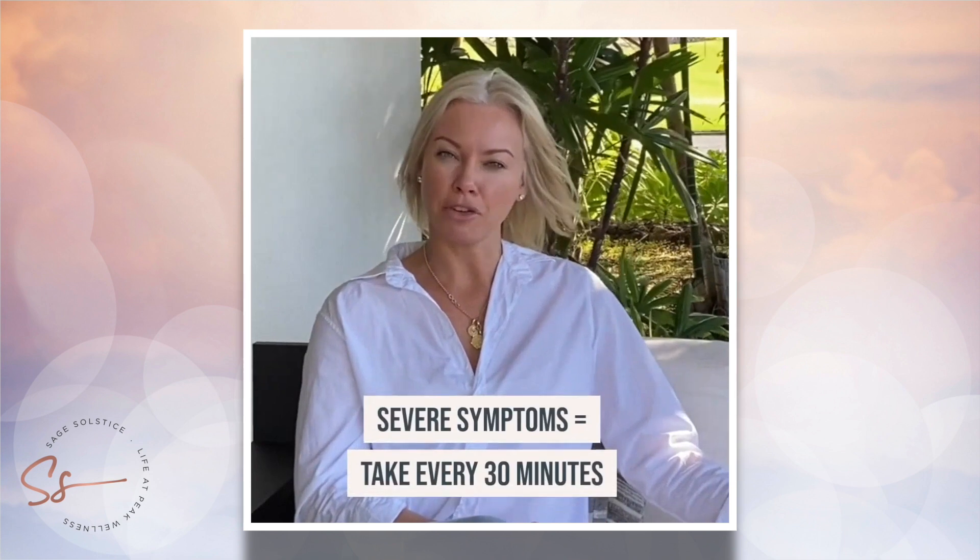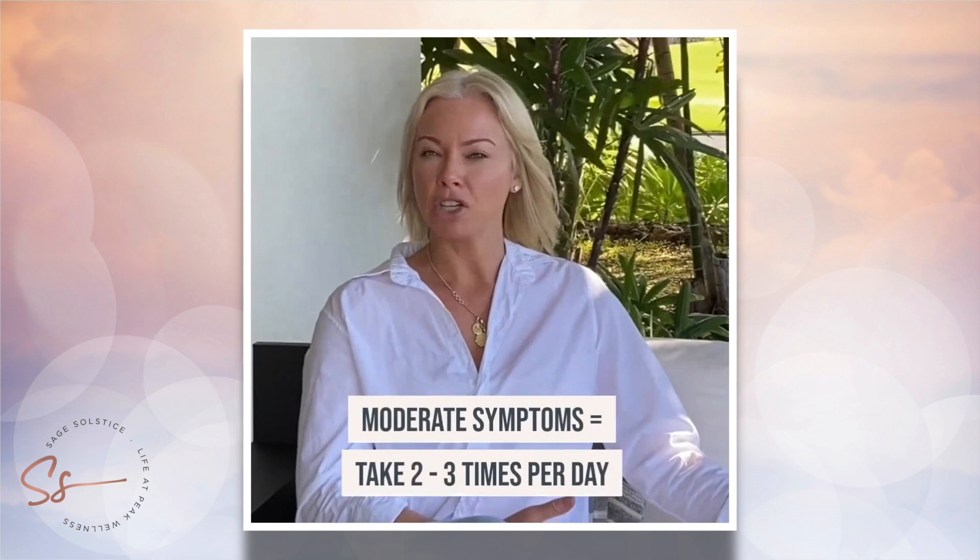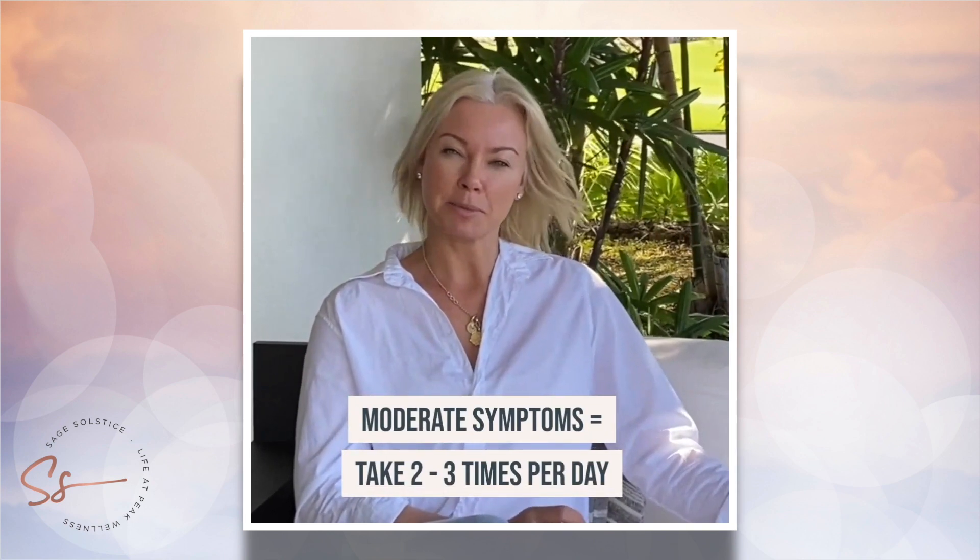We administer Calimur much the same way we administer barren phosphoricum. If the symptoms are severe, we're going to take it every 30 minutes until symptoms subside. If the symptoms are more moderate or tolerable, we can just take it two to three times a day until symptoms subside.